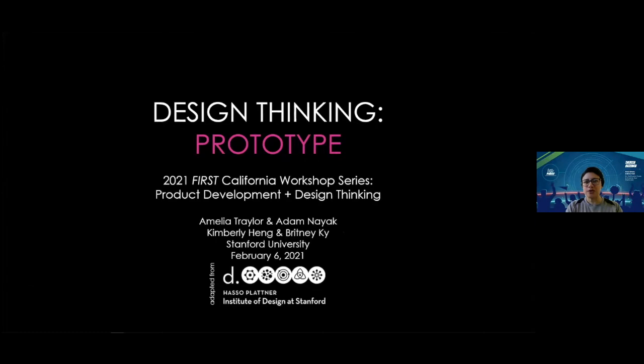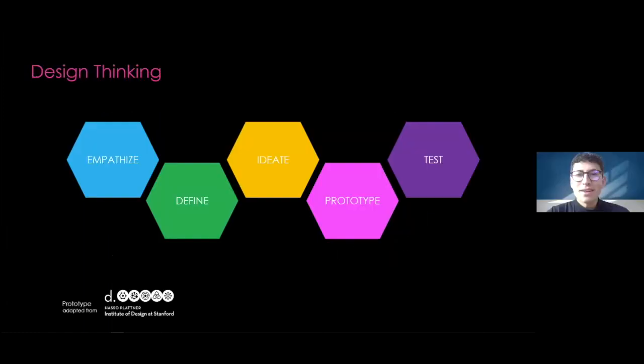We are now transitioning over to our friends at the Stanford D School. My name is Adam. I'm a junior at Stanford studying Civil and Environmental Engineering, originally from Portland, Oregon. And I'm Amelia — I'm a master's student at Stanford studying mechanical engineering. I'm sure by now you are all familiar with the five basic processes in design thinking. As Christian just touched on, today we're going to be focusing on prototyping.